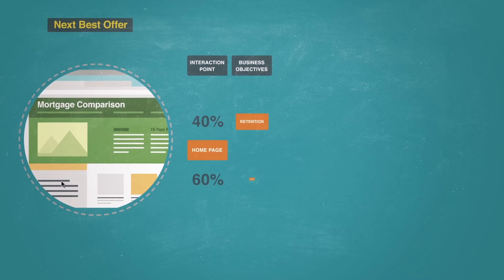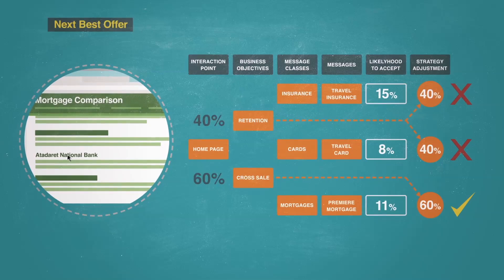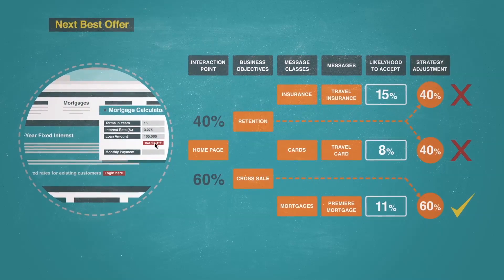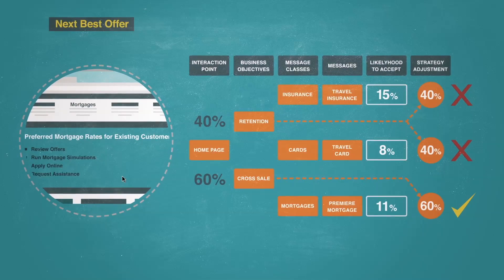At several points in Julie's journey, the bank recalculated its offer decisions based on Julie's real-time interaction data. When contextualising her web experience based on real-time browsing behaviour, the bank used dynamic content decisioning algorithms to determine which offers to place opportunistically across the webpage.